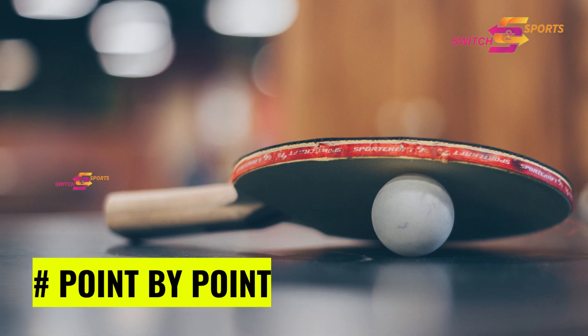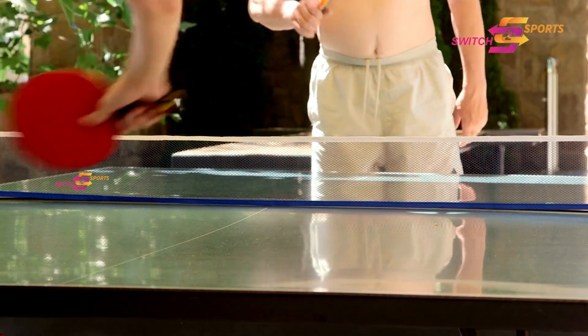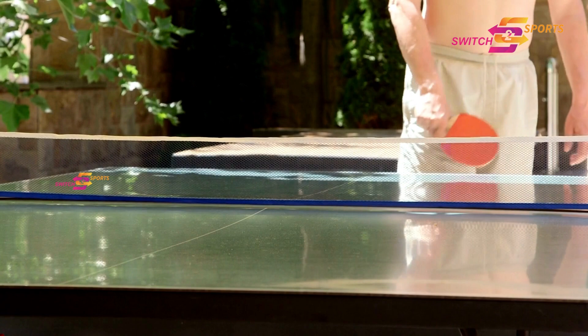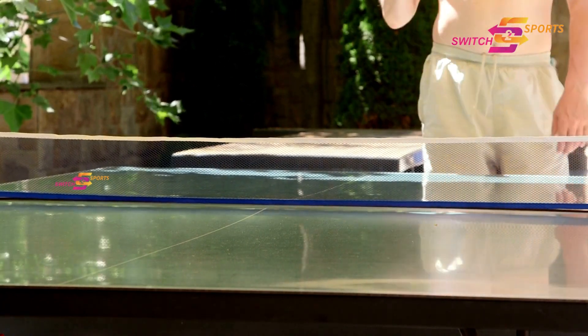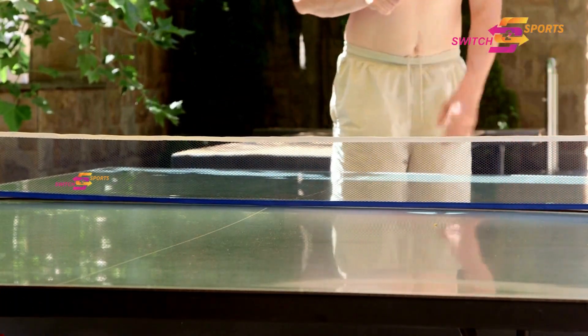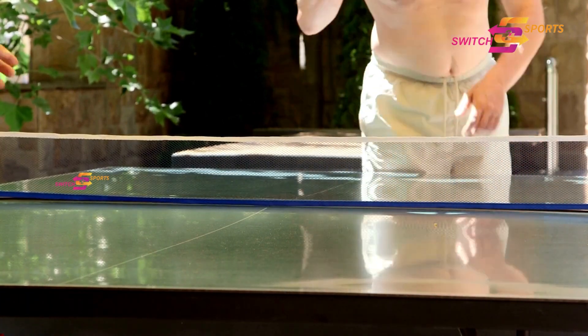It's time to determine who claims the glory, point by point. A player scores when their opponent fails to make a legal return, hits the ball out of bounds, or allows it to bounce twice on their side. To add to further excitement, the ball is considered in if it touches any part of the table's surface. Every split-second decision can change the game, so precision and lightning-fast reflexes are a must.